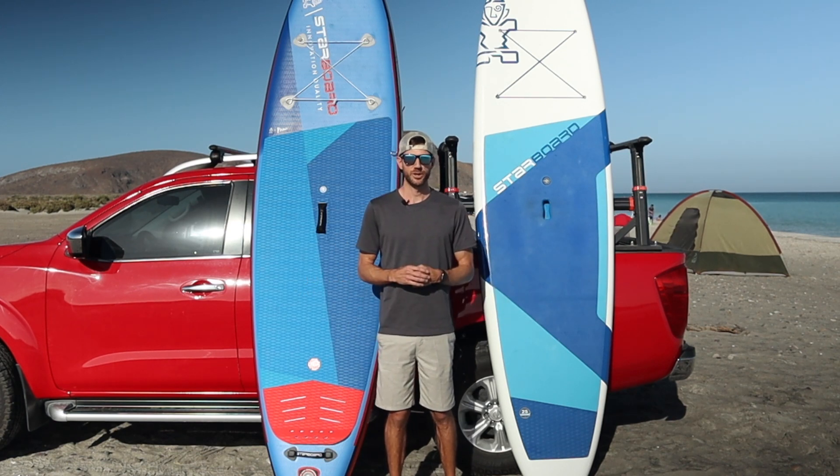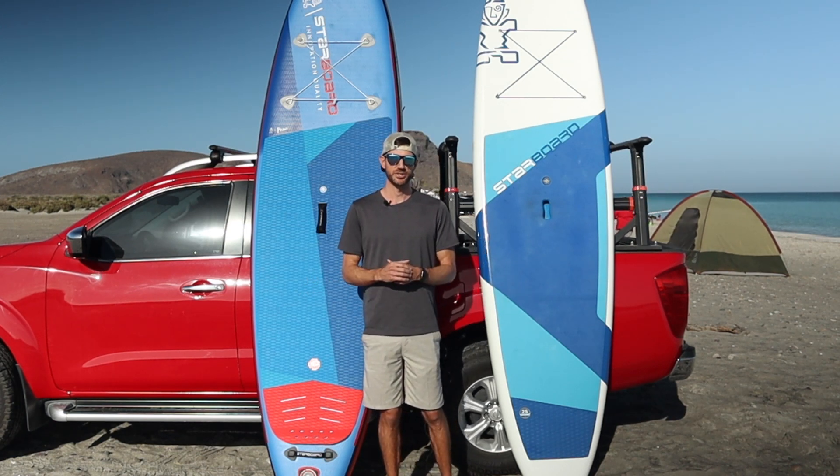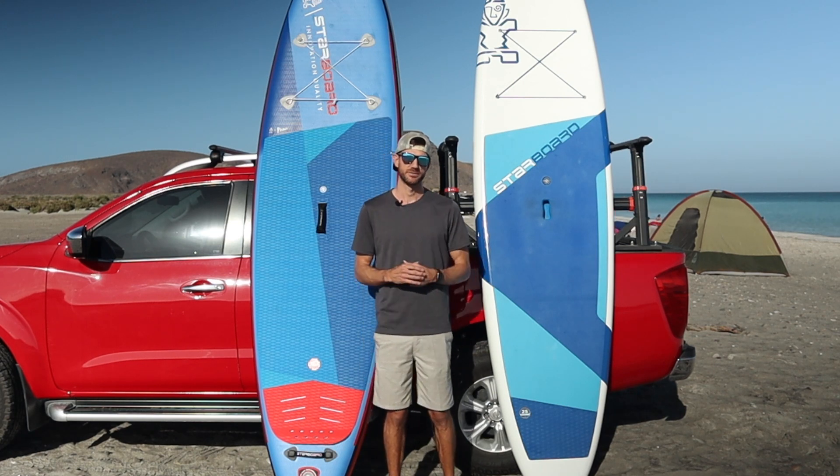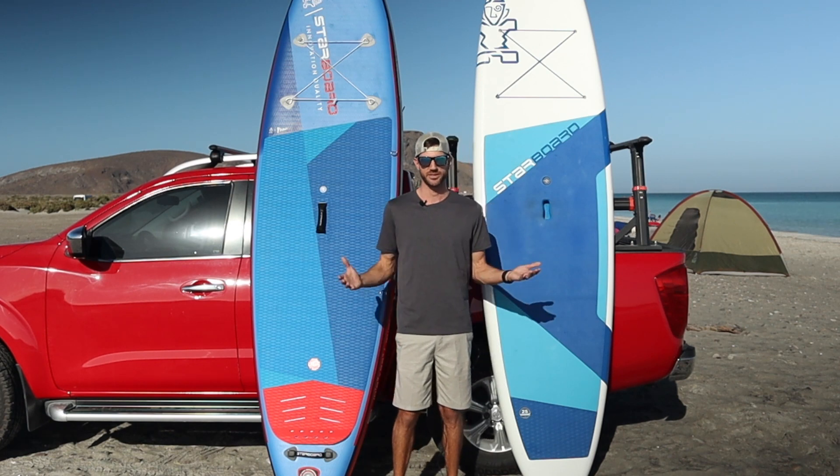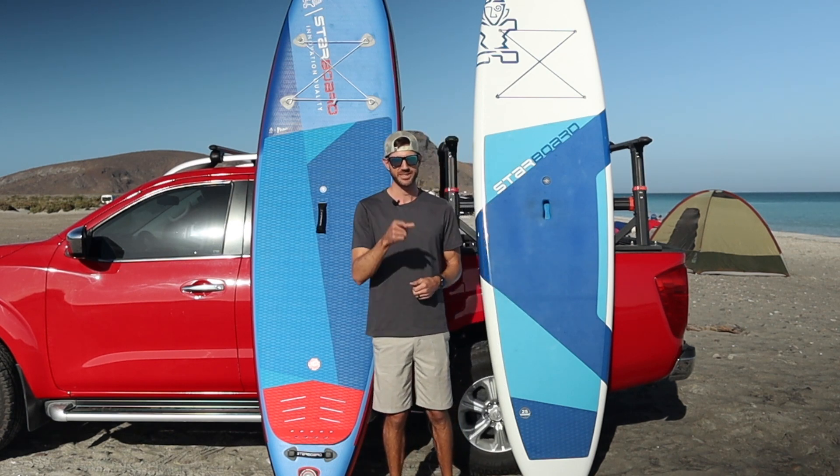Hope that helps you guys out today. Look forward to sharing more of these videos in the future — if you haven't already, be sure to subscribe and like this video. Hope you guys have a great day, we'll catch you in the next one.